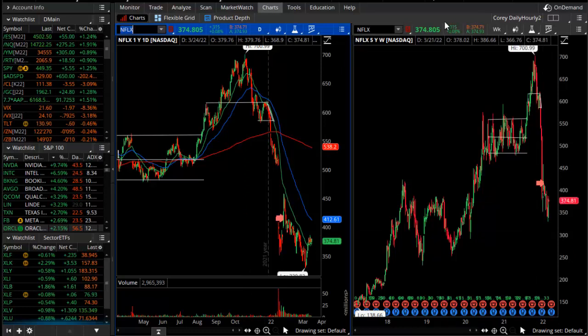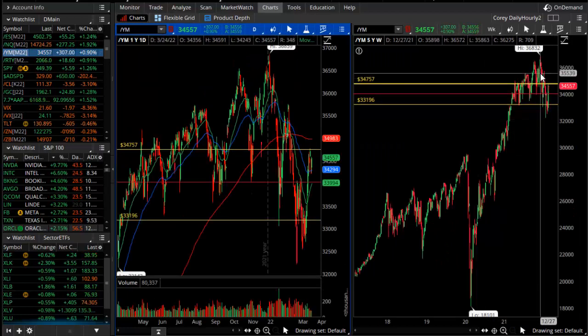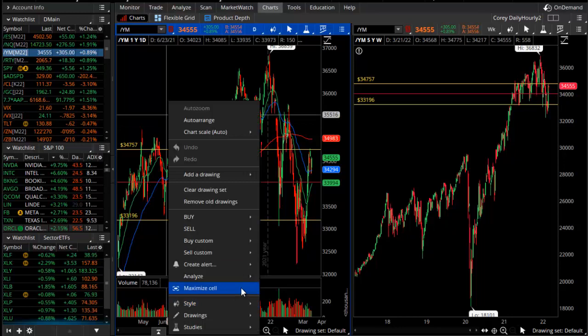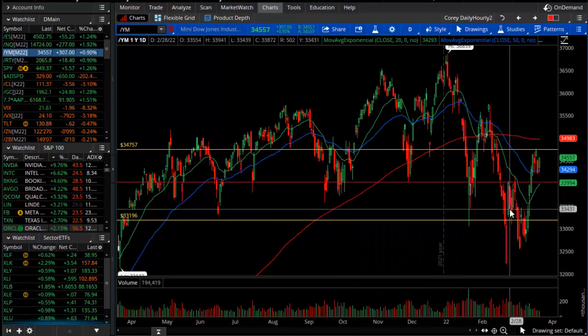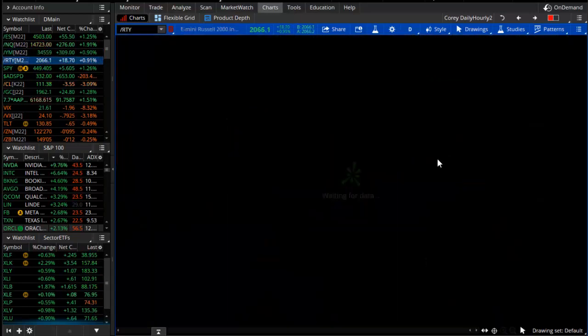That's the big picture, highlighted in Tuesday's video. The Dow Mini Futures did not have as significant a pullback as the NASDAQ. On the daily chart, it's more of a sideways trading range — not a big downtrend, more of a continuation of a sideways trend.